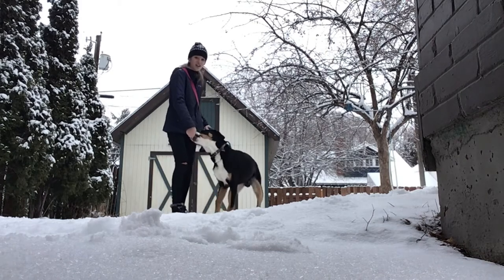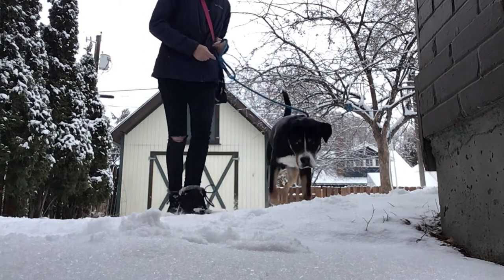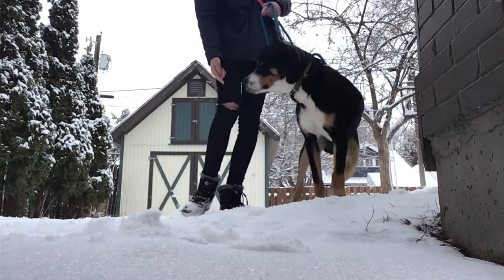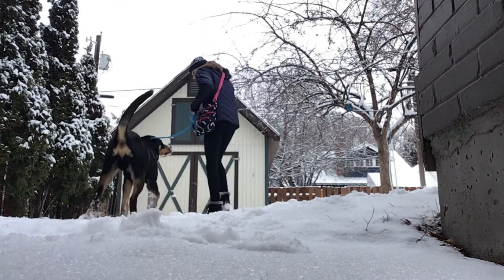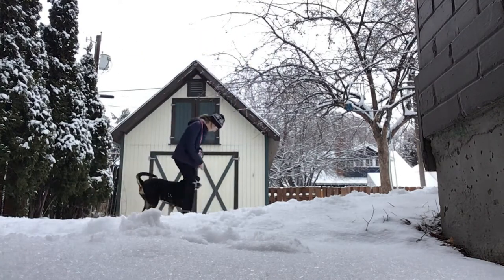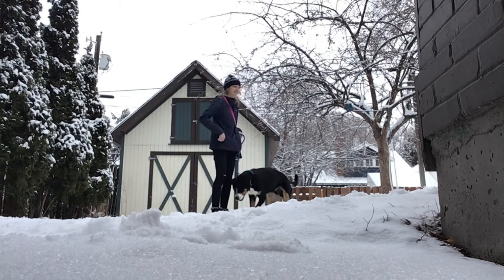Hi guys, welcome back to Comeback Canine's Dog Training. This is Bogie's first actual training session with me, and I'm just going to take you guys along so you can see how it goes. So right now we're just working on the heel, as you can see. He's doing good — actually, he's doing pretty amazing for his first session.